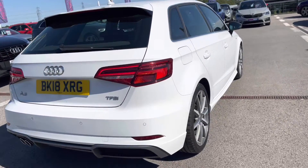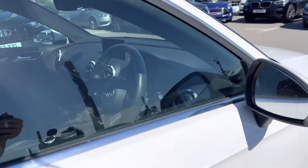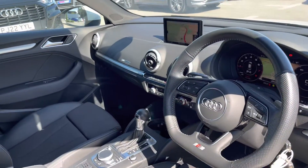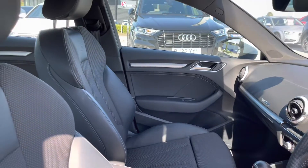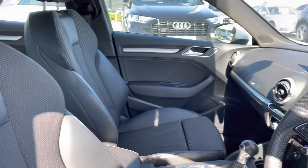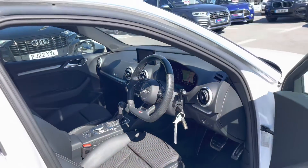This car comes with sports suspension, really adding to the driver's experience. Here we have the leather-wrapped flat-bottomed multifunctional steering wheel with matte brushed aluminium inlays, giving it a really sophisticated interior design. Sport front seats with the S-emboss logo are really comfortable and perfect for people that travel on long journeys a lot.